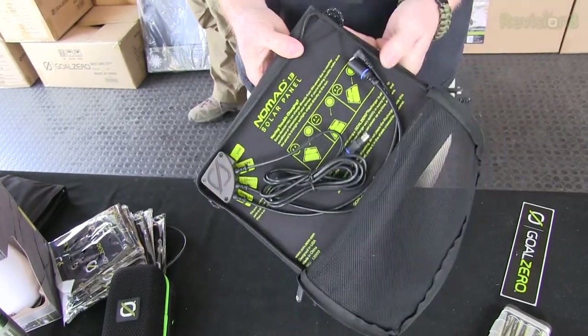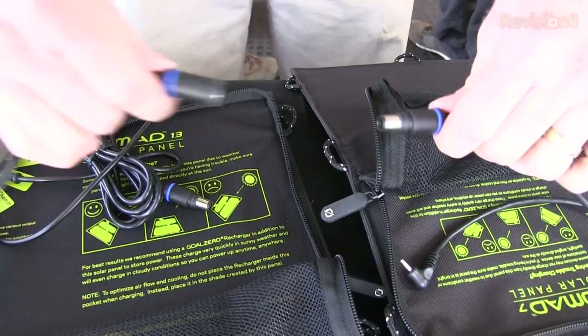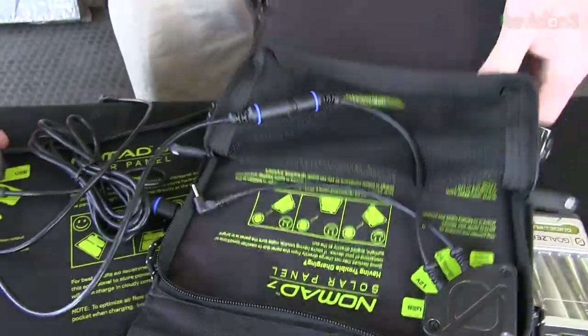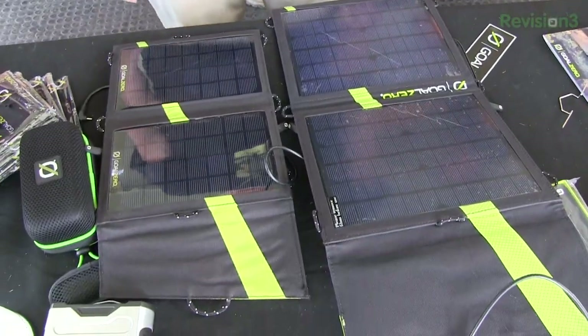Can I chain two 13 watt panels for 26 watts? Yes — they chain together. We've put them all on a modular system where you can chain them together and just multiply your watt collection. Two 13 watt panels will charge the same battery pack in half the time. From the 13 watt panel we can step up to a 27 watt panel, and those can chain into the system as well. We even have designs for a 90 watt foldable panel that you could deploy on a camping trip to charge up the larger power packs.